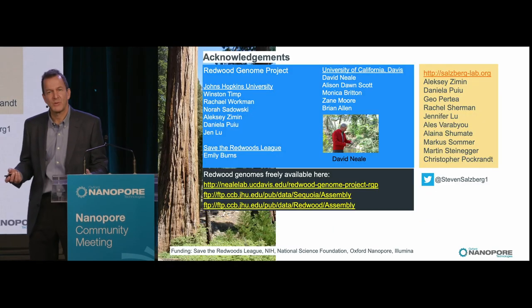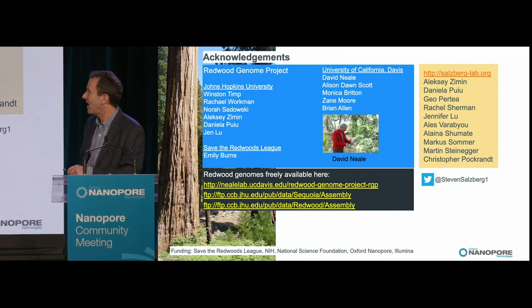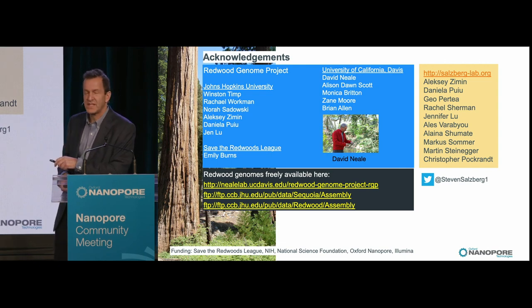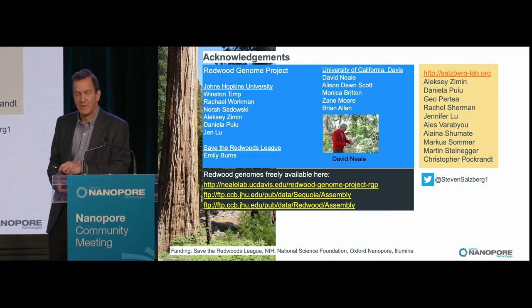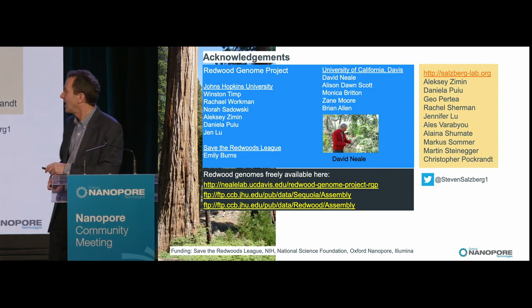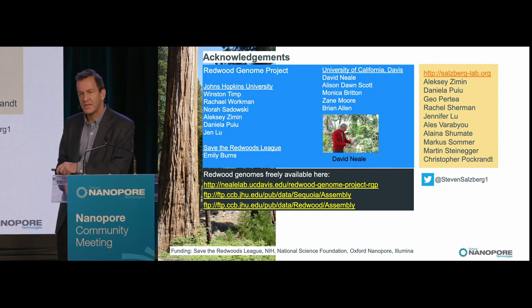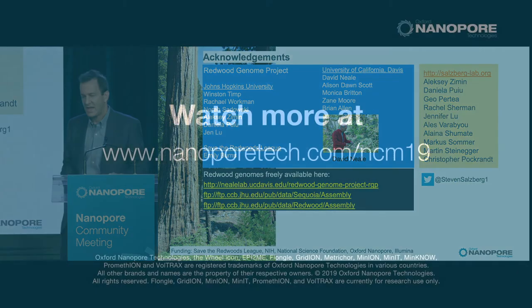Let me thank the people involved. At Hopkins, the main people who worked on this were Winston Timp, whose lab we sort of took over for a lot of sequencing, along with several members of his lab and members of my lab. Save the Redwoods League has been supportive both financially and scientifically — Emily Burns works on it there. David Neal, who's pictured here, has led the whole project from start to finish. All the data is available at the Redwood Genome Project site and at our FTP site. Thank you.